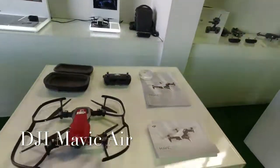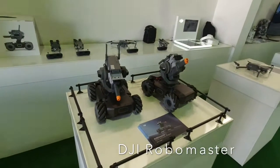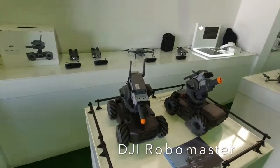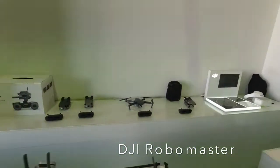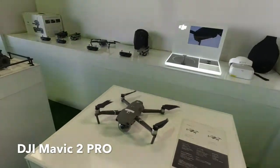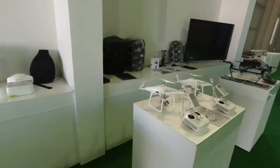They've also got an assortment of other items I haven't seen before. This is my first time seeing the Robo Master S1 up close and personal — something I might get into. And over here you can see the higher-end drones: the Mavic 2 Pro and the Mavic 2 Zoom. The Zoom is the one with the camera where you can actually zoom in on your subjects.